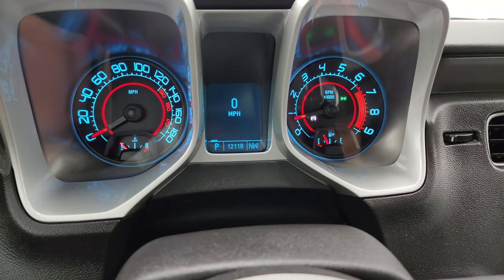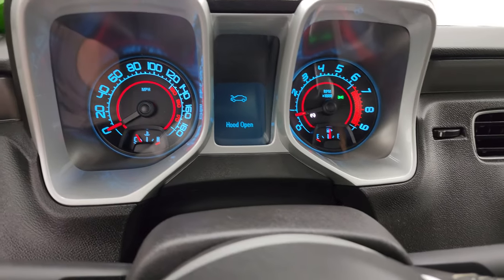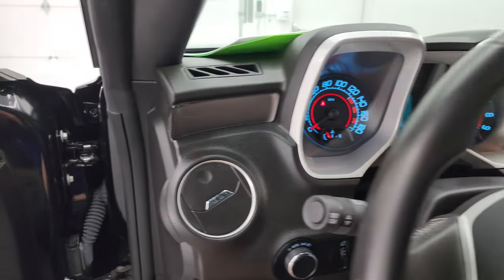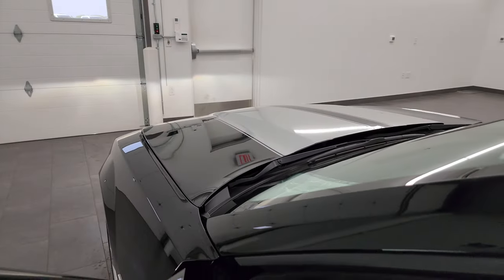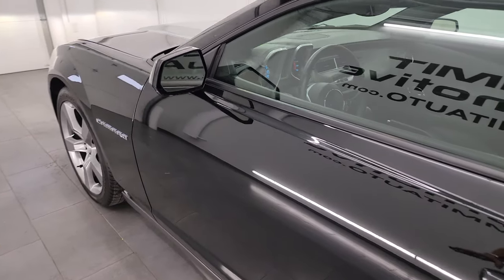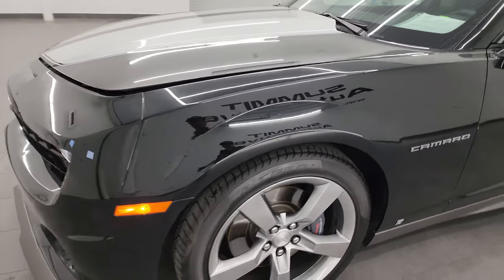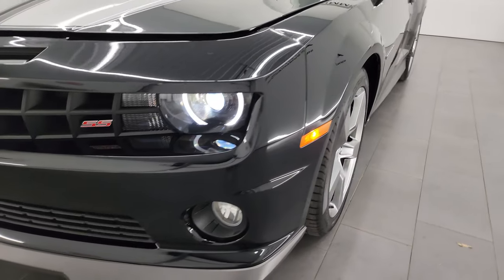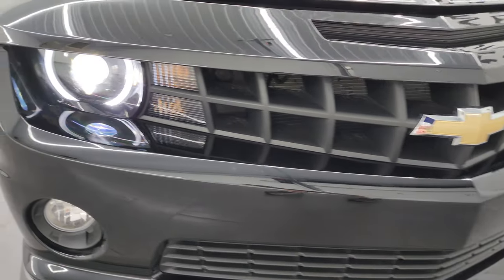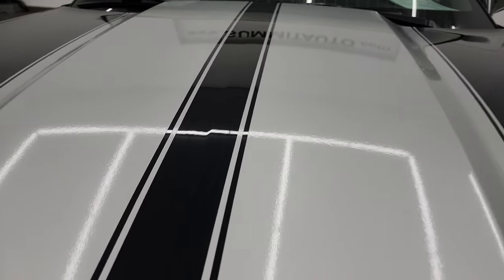It starts right up — no check engine lights or anything like that. As promised, I'll turn on all those lights so you can see how bright they are. I would personally like to thank you for checking out the video today, and hopefully from this HD video you've been able to verify the quality, condition, options, and cleanliness of this car all the way around, inside and out. There are those HID headlamps and LED running lights — nice and bright.